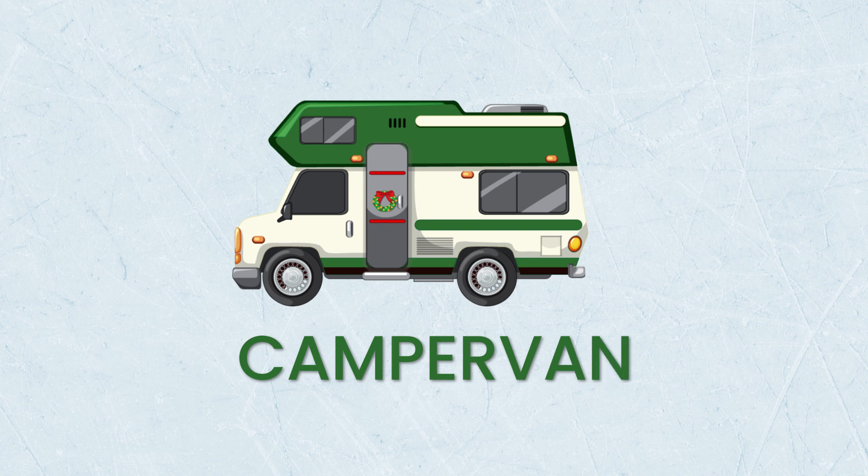And camper van: you might want to save some money on accommodation by renting one of these instead of a regular car. Camper vans have fold-down beds on board, and some have basic cooking facilities and toilets. Very large camper vans are known as RVs, and these have more spacious sleeping arrangements, kitchens, and even showers on board. They are a popular way for families to travel on holiday, especially in America.